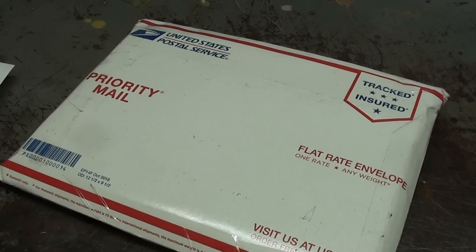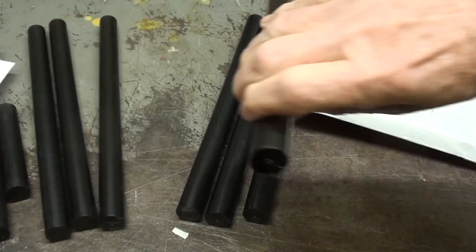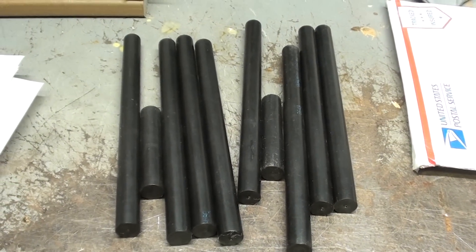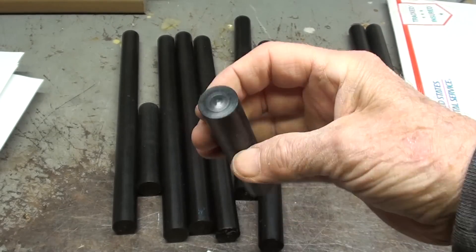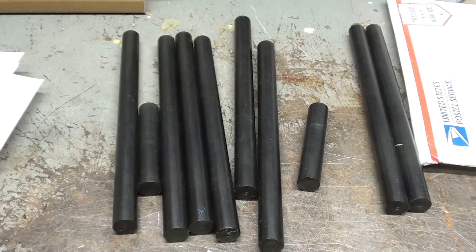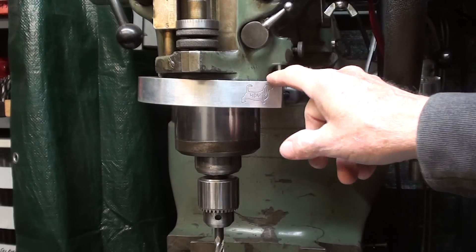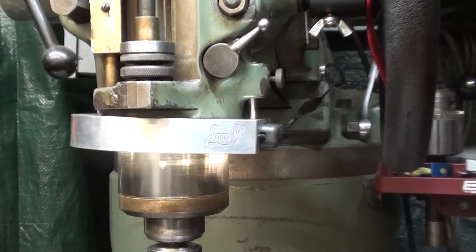Tim Turner from Hound Dog Machining sent along a care package. This is three-quarter inch Delrin — just a wonderful material to work with — and there's a whole bunch of pieces of that. If you've never used Delrin, it's just a really neat material. It machines just beautifully, so thank you to Tim for that. His company Hound Dog Machinery makes these — I call them halo rings — that fit around the spindle of the Bridgeport Mill and really light up the work. I use that all the time; you'll see that in my videos.